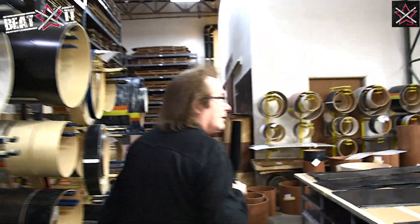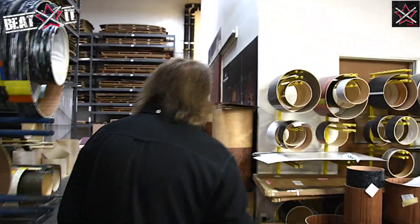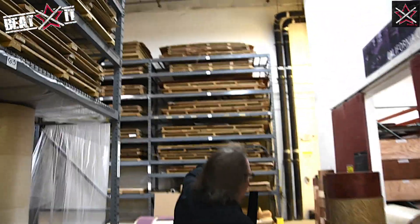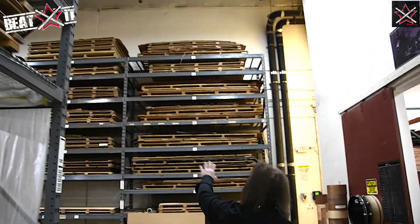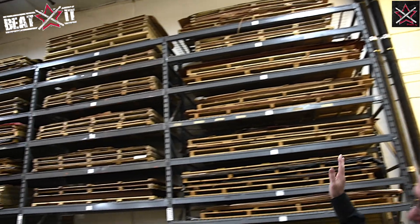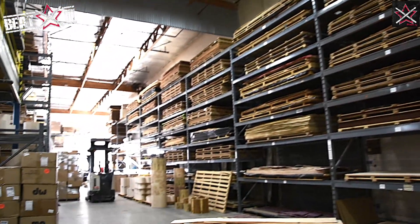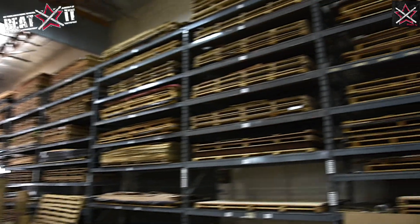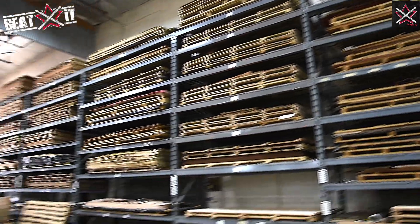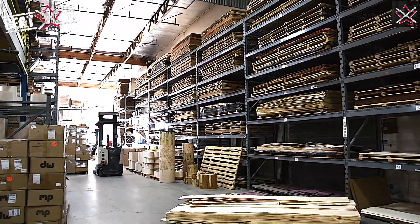This is where the engine of the drum shop really is. All of those racks are all different exotic woods from all over the world — places that I go to find. It's a really rough job going to these places. No, it's a fun job. And if it wasn't fun, we wouldn't be doing all these cool things. So let's go into the shell shop.